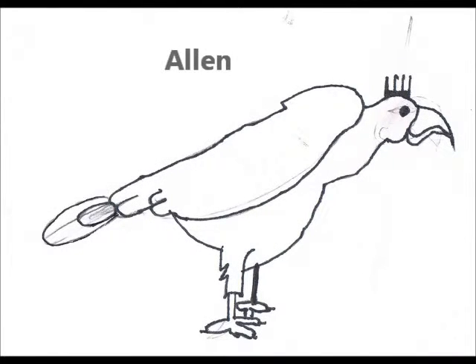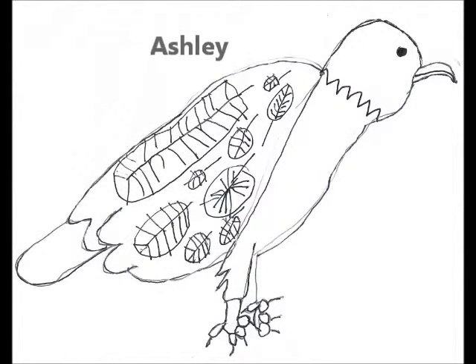Eagles have very sharp eyesight. This First Nations story tells how eagles got their sharp eyesight: the eagle traded eyes with the snail, and the eagle gave the snail a home he could carry with him, and the snail gave the eagle sharp eyes. Eagles also have sharp beaks to pull their prey apart.